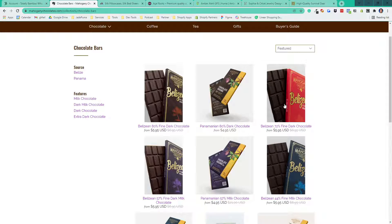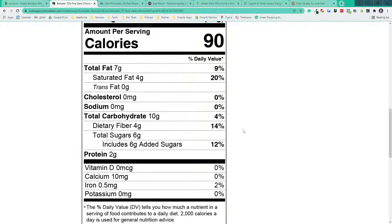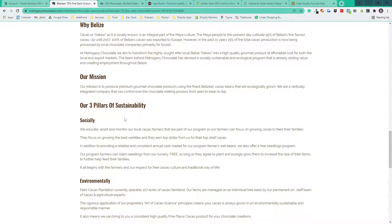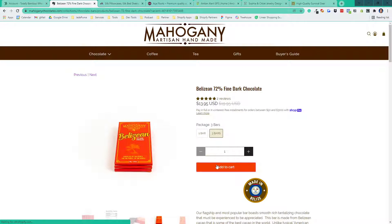Let's say they're looking for chocolate bars — we have bars from Belize and Panama in different types like dark and extra dark chocolate, as explained in the buyer's guide. They can filter by whichever is important to them. Clicking on the Belize dark chocolate, they can buy one bar or a three-pack with a price discount. We show a product seal indicating the country of origin, Judge.me product reviews, a good product description, nutrition facts, sourcing information, shipping and returns policies, and customer review verbatims.